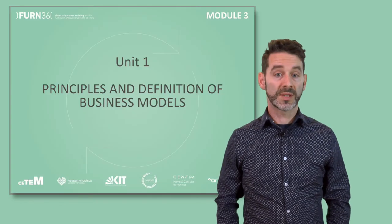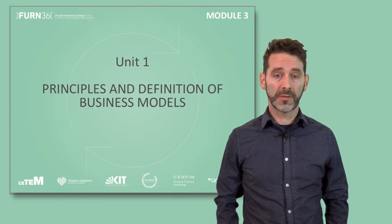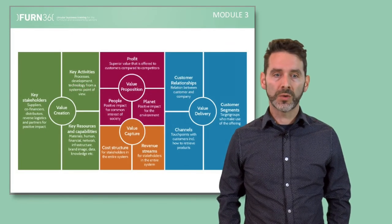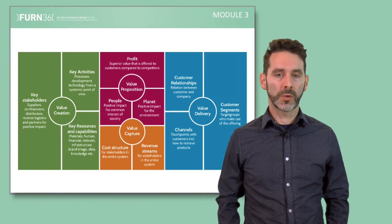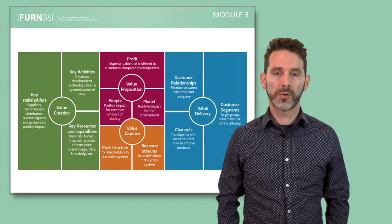Unit 1 introduces the concept of business models — the rationale of how a business can create, deliver, and capture value. We'll show you that there is a variety of opportunities to innovate with business models, providing you examples on how to create new value.